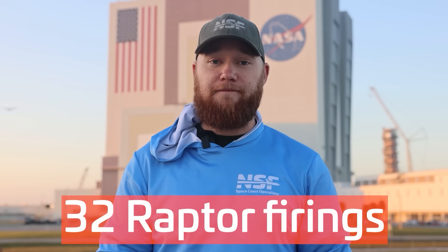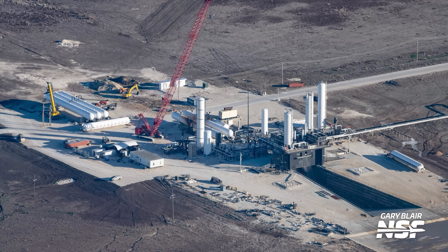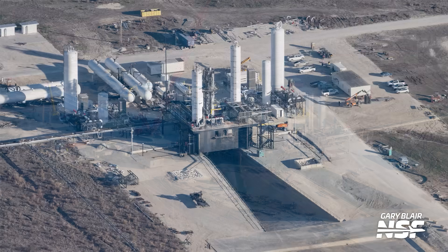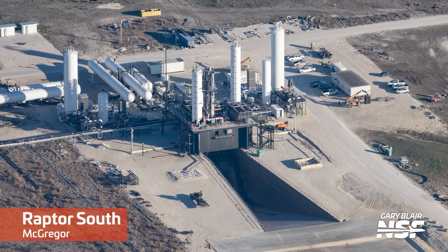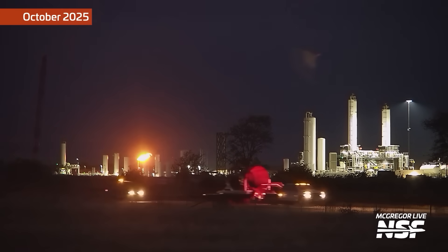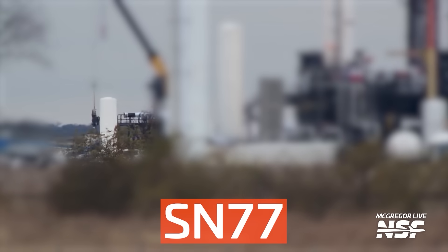Since we last touched base about two weeks ago, there have been 32 Raptor engine firings at SpaceX's McGregor test site. Of these, only three took place from the Raptor North stand and no tests occurred from the Raptor South stand. This past week, our friend Gary Blair, who's a local to the area, flew over the facility and captured shots of the site. These images clearly show that SpaceX is still carrying out upgrade work on both the Raptor North and South stands, with new tanks being staged in the area, which explains the lack of testing from both stands. What's surprising is that Raptor South was where the second ever spotted Raptor 3 vacuum engine was stationed — serial number 77 — a great sign that SpaceX was likely ramping up RVAC production.